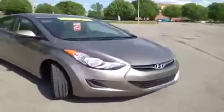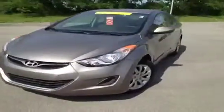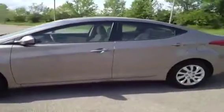This 2011 Hyundai Elantra video demonstration is brought to you by Carnival Kia of Franklin, located in Franklin, Tennessee, just off of Interstate 65, right off of Exit 65.